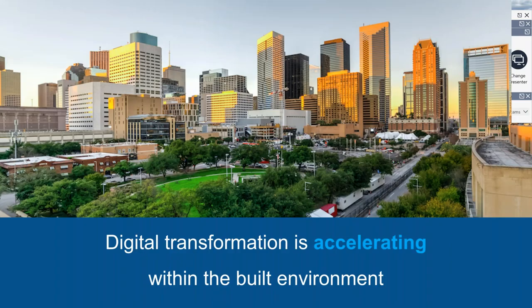Thank you, Anne, and welcome everyone. What we're going to talk about today is digital transformation and how that's accelerating the built environment. Think about all of the technologies that you've implemented in your buildings in recent years, and then think about where you're going to be down the road. We're going to dive in and discuss a few tips that can help you moving forward. Let's get started.